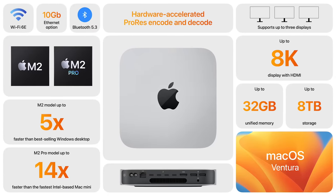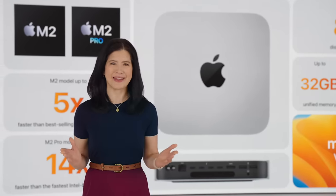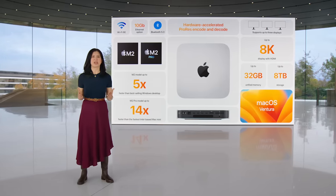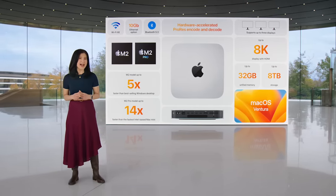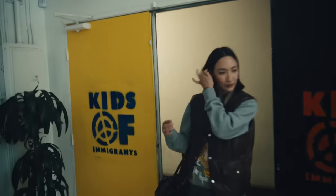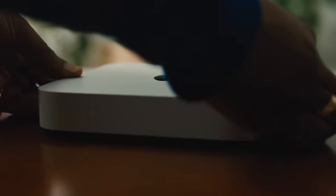So that's the new Mac Mini with M2 and M2 Pro — with much faster performance and incredible connectivity, there's never been a better time to experience Mac Mini. We gave the new Mac Mini to a team of creatives to see what they could do with it. Before handing it back to John, let's see them in action. This is Kids of Immigrants.